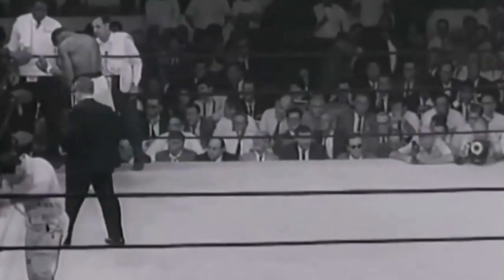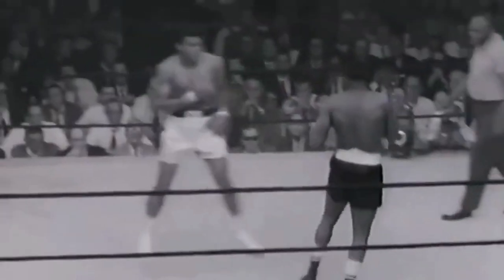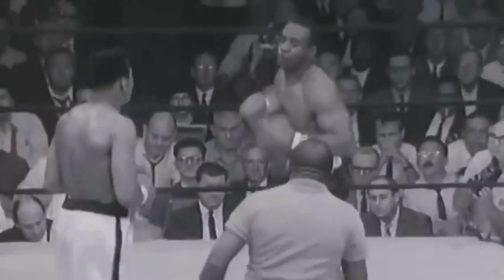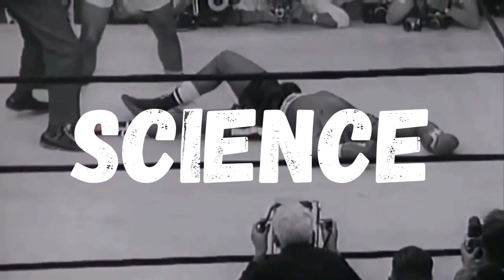The champion says a prayer in his corner. It's 1964, and a young, brash fighter named Cassius Clay, who would later be known as Muhammad Ali, steps into the ring to face Sonny Liston, the heavyweight champion feared by everyone. Clay was the underdog, but what happened that night shocked the world. Ali had a secret weapon: science.